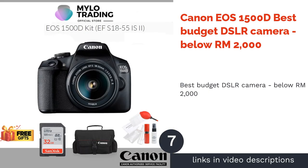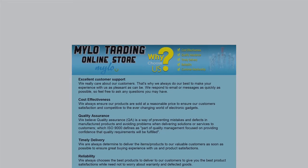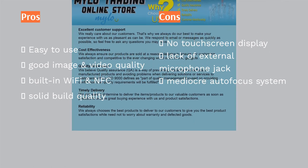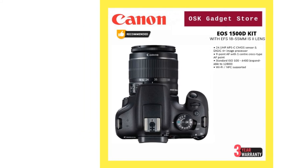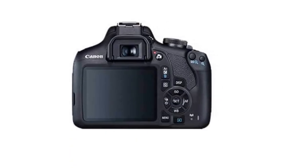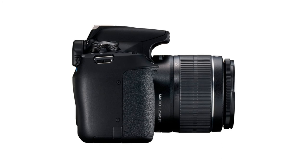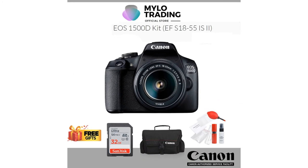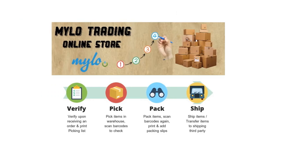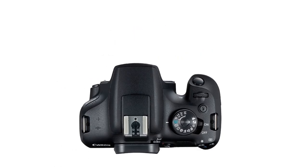The next product is the Canon EOS 1500D — best budget DSLR camera below RM2000. Planning to switch from a point-and-shoot to a more advanced DSLR without breaking the bank? The budget-friendly Canon EOS 1500D is worth considering. Key features include a 24.1MP APS-C CMOS sensor and a 9-point AF system. The camera has a 3.0-inch LCD screen with live view mode, records videos up to 1080p, and offers Wi-Fi and NFC connectivity.